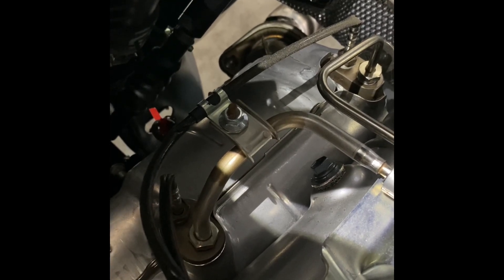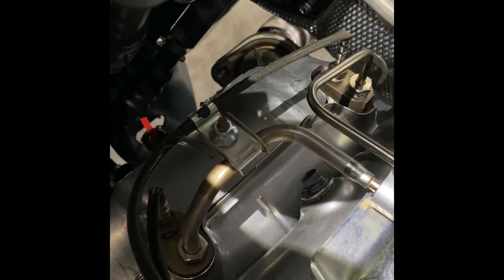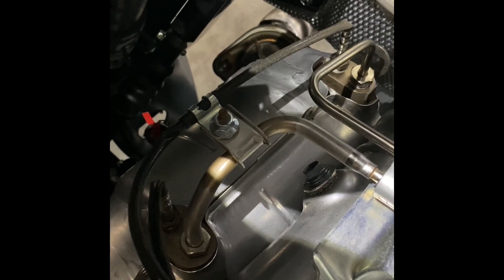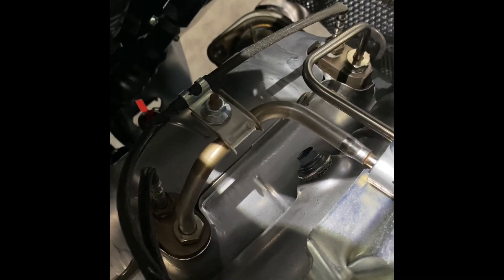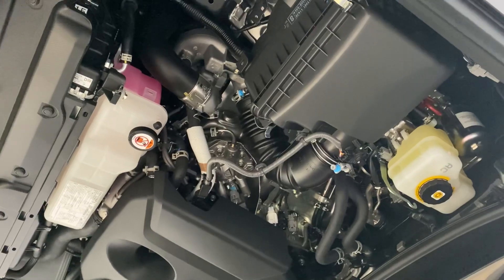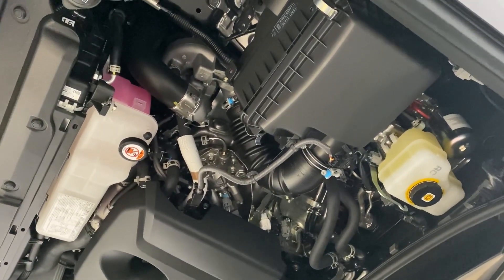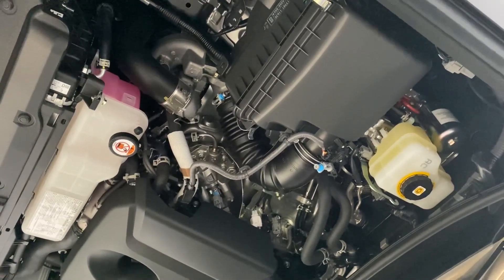So what does this DPF actually do? Well, it's a metal canister full of rare metals, and as your engine exhaust goes through it, it collects all these diesel particles. Over a period of time it actually turns these diesel particles into a cleaner exhaust gas.